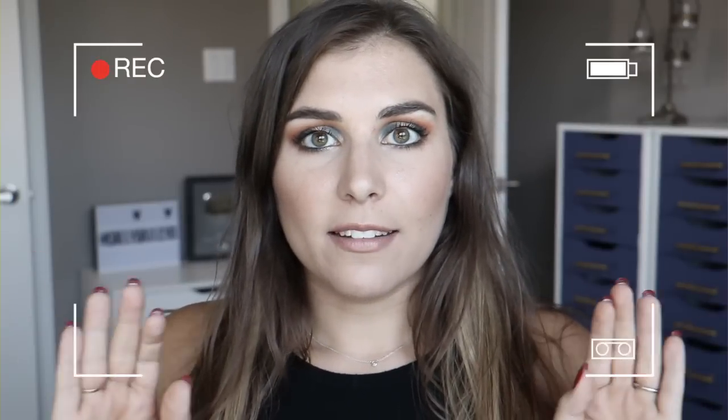Hey everyone, it's Bailey! Welcome back to the channel, thanks for tuning in. Today's video is predictable — it's the end of the month, so it's going to be all about my monthly beauty favorites. Let's just go ahead and dive in.